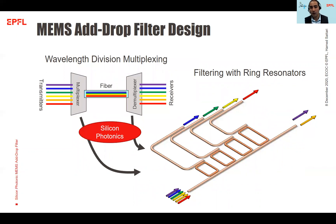Add-drop filters are essential components for wavelength division multiplexing in telecommunication systems. Conventionally, add-drop filtering is achieved using a resonance system such as a ring resonator. By changing the geometry of the ring resonator, you can control the wavelength of light at the drop port and this way route the desired signal in the system.